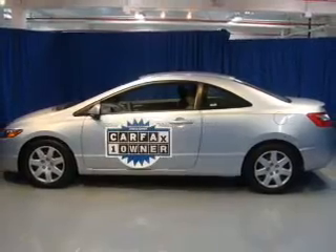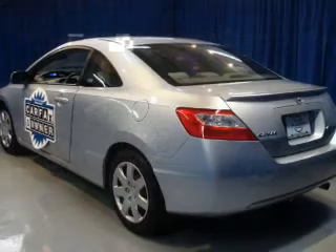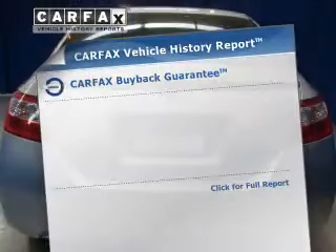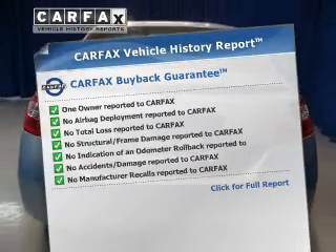The powertrain includes front wheel drive with an efficient four-cylinder engine, connected to a smooth shifting five-speed automatic transmission. You will appreciate the safety feature of anti-lock brakes. This automobile comes with a Carfax report, which reduces your buying risk by providing the vehicle's history before you purchase.